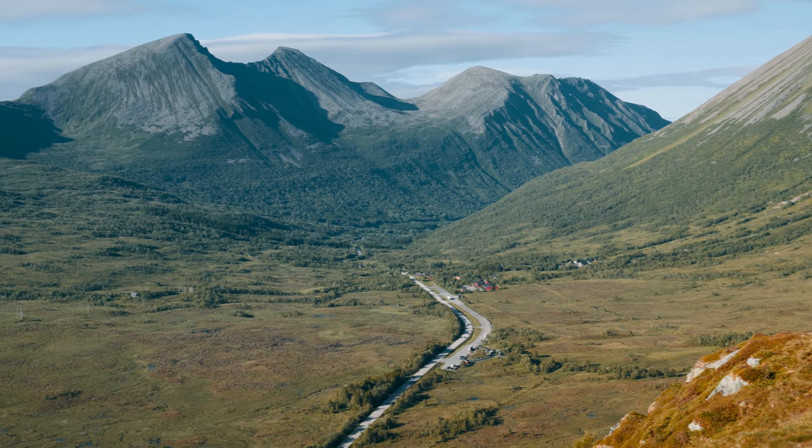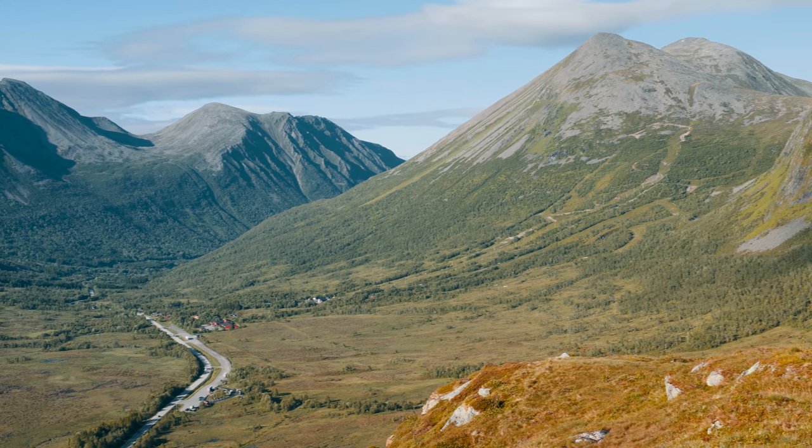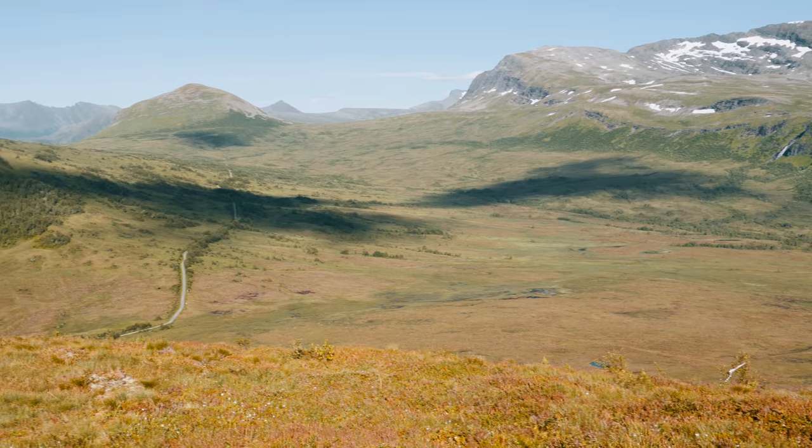The view from the top is nothing short of spectacular. On a clear day you can see the peaks of Ystertinn and Sprovstinn as well as the serene Skorgedalen valley. It's a perfect reward for the hike.